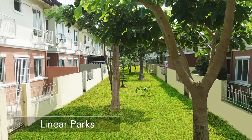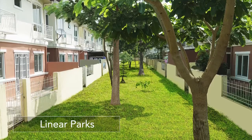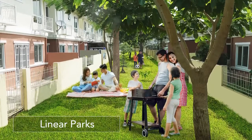An added perk to some of these homes are linear parks that are very much accessible through your back door. View more greenery from your windows and enjoy weekend activities in the linear park with your family.